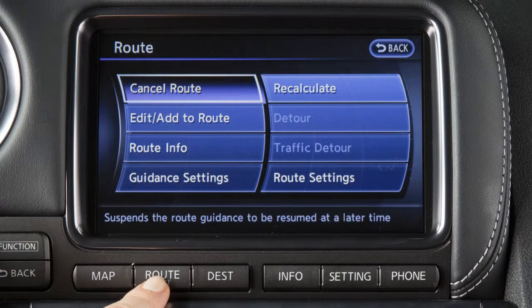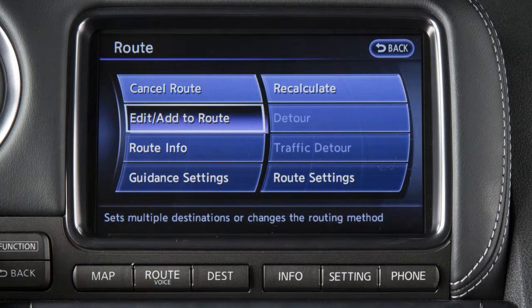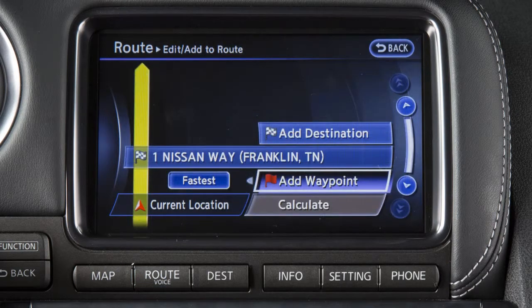Cancel Resume Route allows you to cancel the current route or resume the previously canceled route. Edit Add to Route reveals choices to make various changes, such as plotting detours.